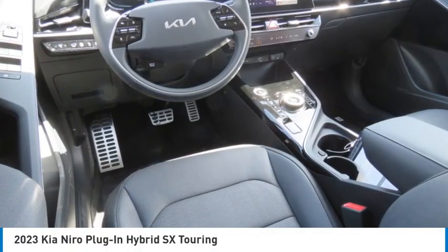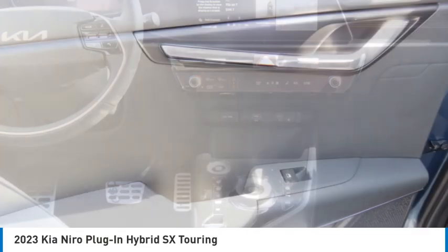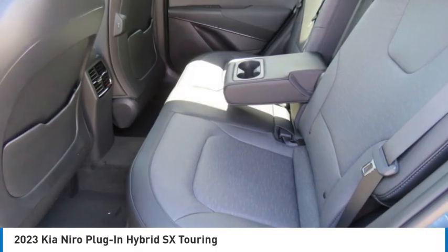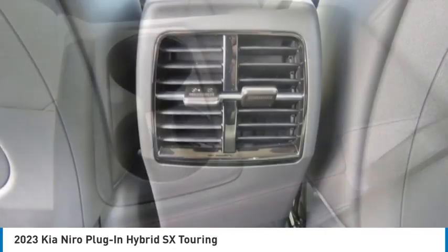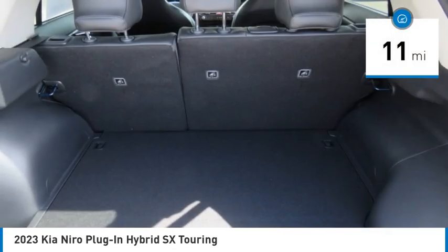Stop by and take a look at the 2023 Niro Plug-In Hybrid. The Kia Niro Plug-In Hybrid provides unlimited functionality. It offers plenty of space, lots of technology, and the efficiency that you're shooting for in this hybrid crossover. This vehicle has less than 100 miles.